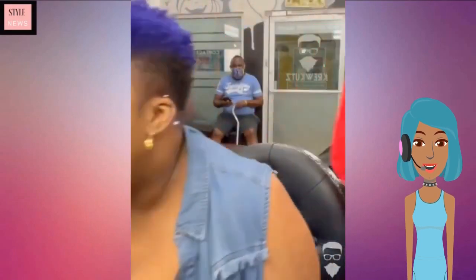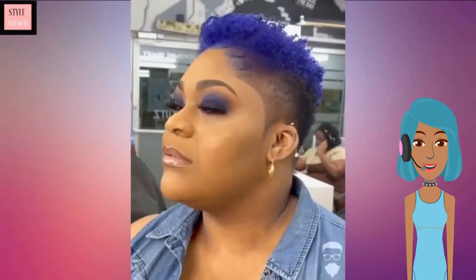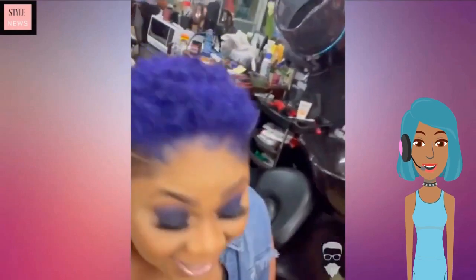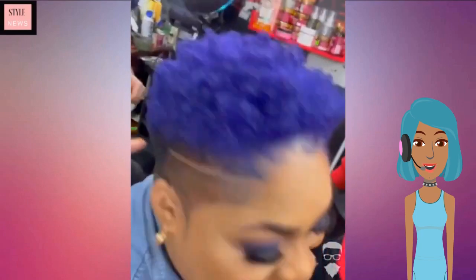Blue is definitely on my radar for 2022, especially this summertime. I think a lot of women are going to be shaking it up with some color. This look is very hot.